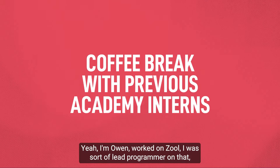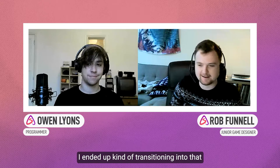I'm Owen. I worked on Zool — I was sort of lead programmer on that. Now I'm working as a junior programmer at Sumo Sheffield. I'm Rob. I worked on a lot of the design stuff on Zool, and I ended up transitioning into that. Now I work as a junior game designer at Sumo.